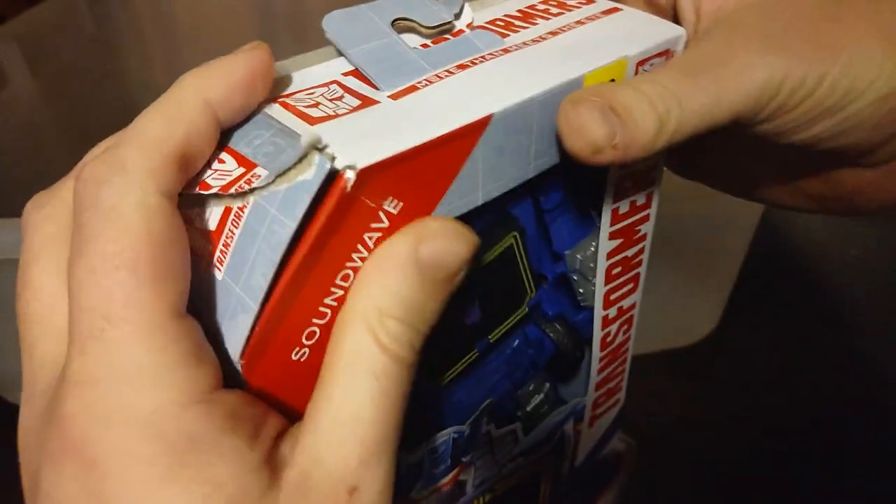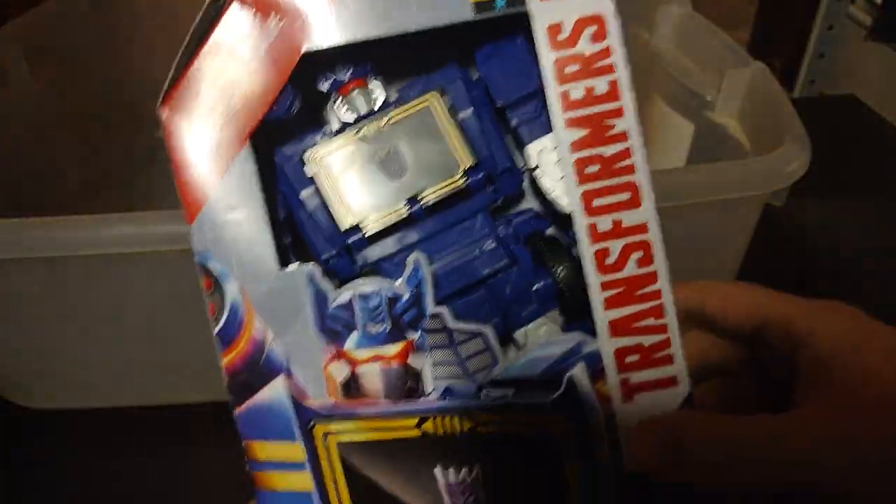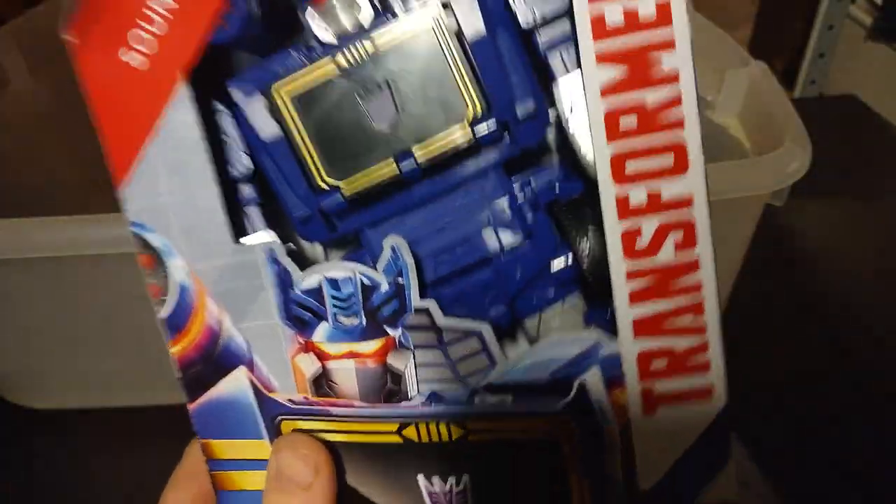Next, we got another Transformers Authentics Bravo — it's Soundwave Superior, Autobots inferior. I got that from Christmas at the house on Christmas Day, along with that Lego Star Wars set.